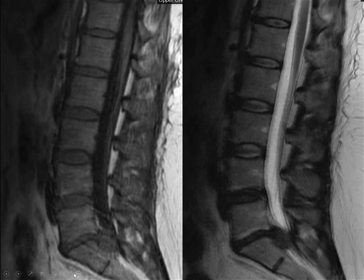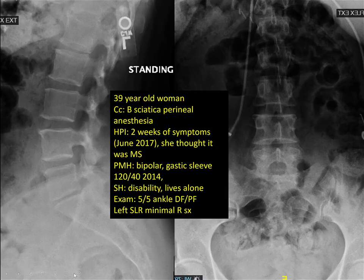Good morning, Paul. This is a 39-year-old woman with bilateral sciatica and perineal numbness, two weeks of symptoms. I forgot to tell you — she went to the emergency room and they did an excellent job; they got an emergency MRI and she was told to see a doctor the next morning. They called me and she did not want to stay in the hospital. She has bipolar disease, lives alone, and didn't follow the instructions of the ER physicians.